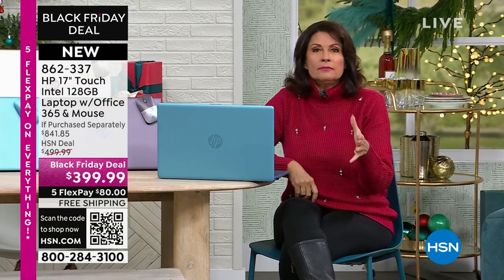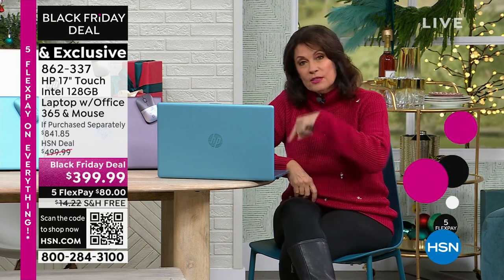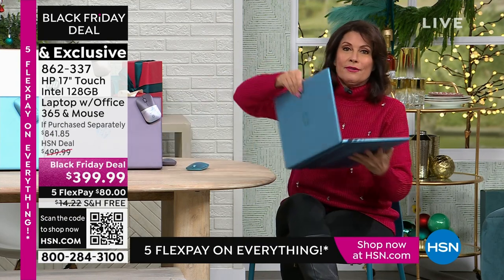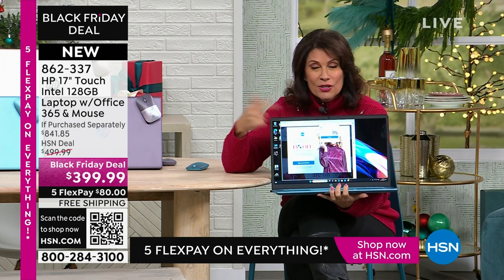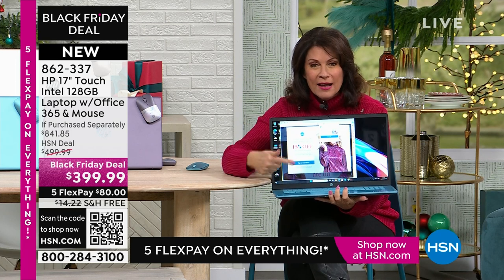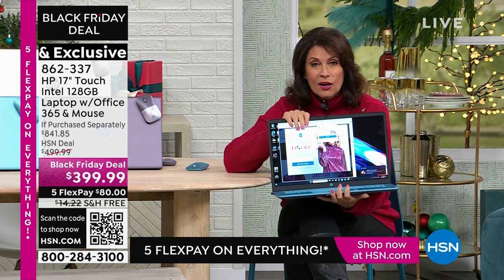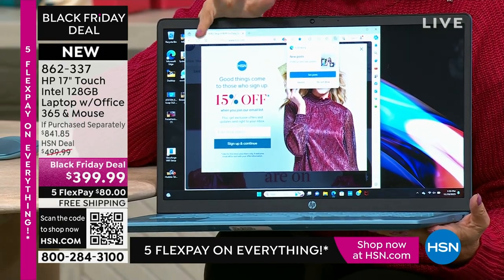Office 365 is included. We're going to throw in a mouse on top of that. But you know what we're going to throw in? The ability to not even use that mouse unless you want to, because this is a touch screen. You are looking at the biggest, lowest price we have ever done on a 17-inch touch screen: $399.99. We're going to do five flex payments for you. If you'd like VIP financing with the HSN credit card, we will finance this for 12 months — one entire year — which makes it $33.34 for a touch screen.